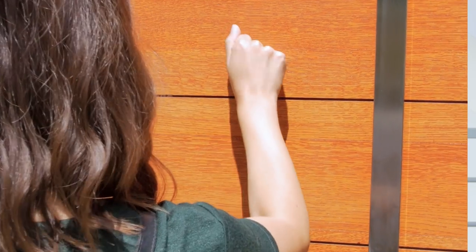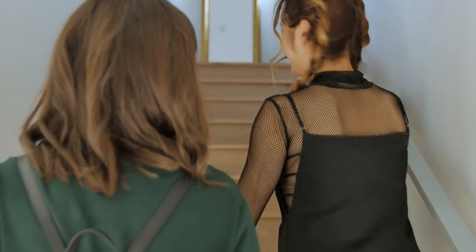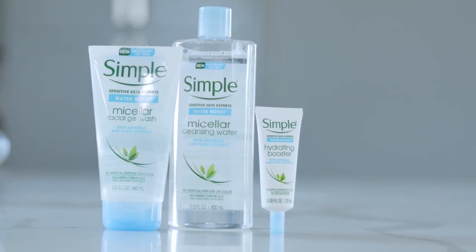Hey everyone, it's your girl Jen, and this is the second episode of my mini-series with Simple Skin Care, who is sponsoring this video. Last week we had the wonderful Jackie Aina, but today we have a new guest. We're going to be chatting about how you can avoid the daily stress of your life from affecting your skin, and doing a fun stress-free makeup challenge using Simple Skin Care's new Water Boost products.